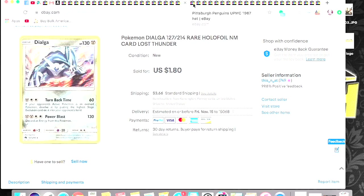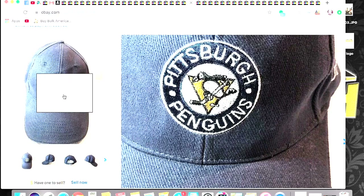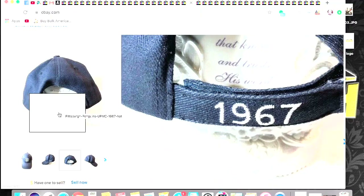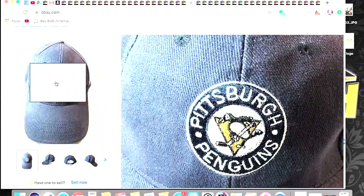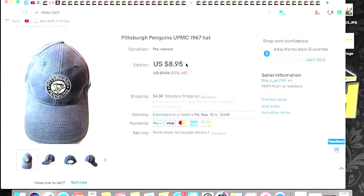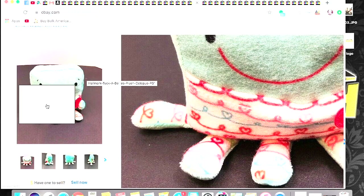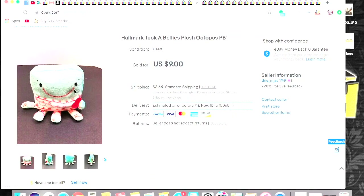This is a Pittsburgh Penguins 1967 throwback type hat — it's not actually from 1967, it's just branded that way because that's when they were wearing these colors, so it's a newer remake. I got $8.95 plus shipping — that was a Goodwill bins find. I also got this little fella — I'm pretty sure I picked him up for 50 cents at the Goodwill by my house. He sold really quickly, within the first day of listing. This is a Hallmark Tuckabellies plush octopus. I was happy to see him go for $9 plus shipping.